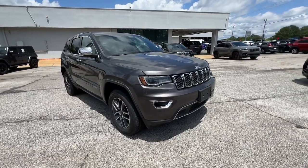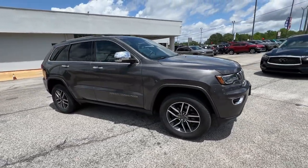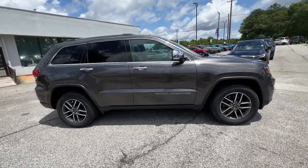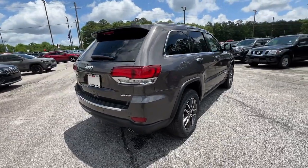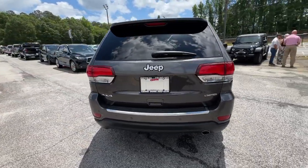Enjoy the view of this 2020 Jeep Grand Cherokee. With less than 40,000 miles on the odometer, this vehicle provides excellent value. Answer the call to adventure in refined luxury in the Grand Cherokee.